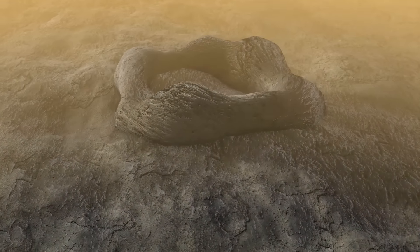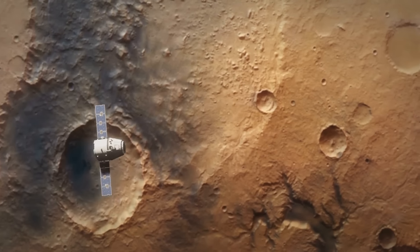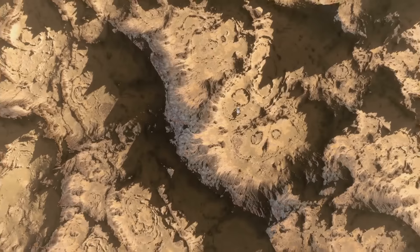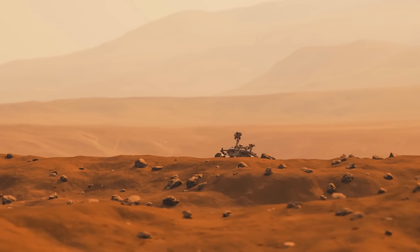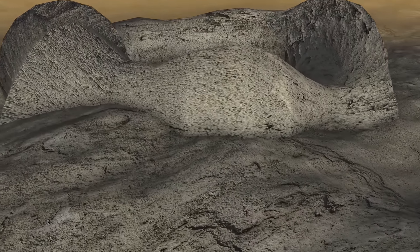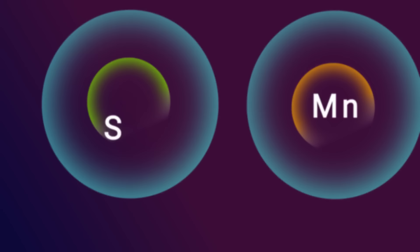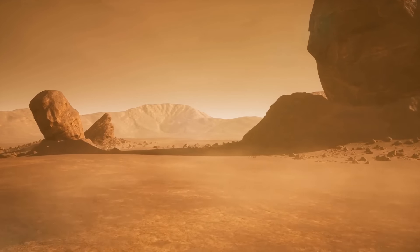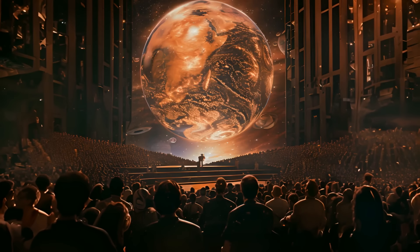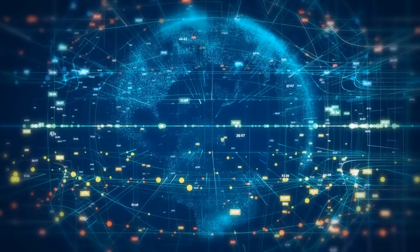There was also a rock that looked like a jelly donut, called Pinnacle Island, spotted by NASA's cameras. However, just four days earlier it was nowhere to be seen — it was kicked up by one of Opportunity's wheels as it traversed the Martian terrain. But there's still some mystery surrounding the jelly donut: analysis revealed that Pinnacle Island contains unusually high levels of sulfur and manganese, both of which are water-soluble. This tiny rock even caused a lawsuit against NASA, claiming the agency failed to investigate a possible fungus growing on Mars.